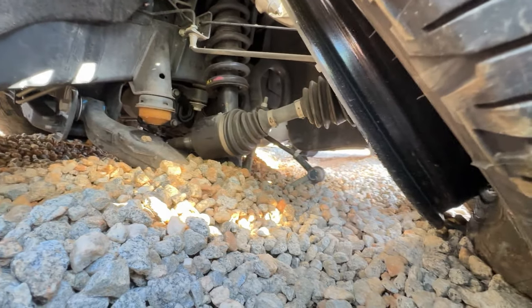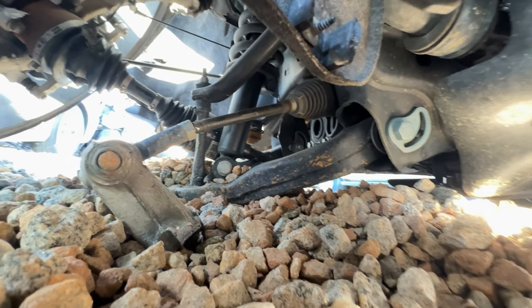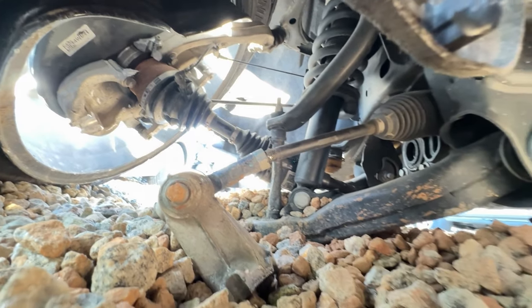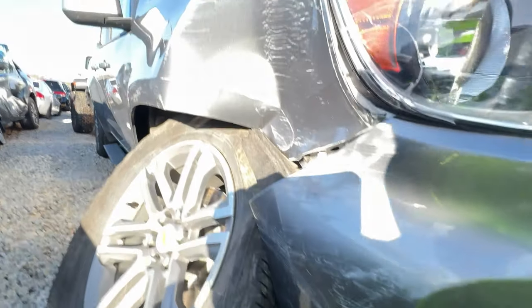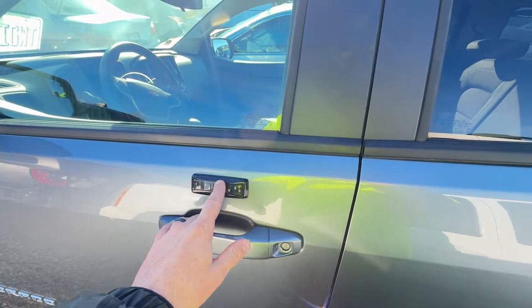This side looks nice, not bad at all. Let's see if we can look on the other side — that looks pretty good from here. Our spindle broke off, our rim is busted for sure, but not bad. Quick knee assembly, a couple parts, back on the road in no time. Pretty cool little keypad too, I think that's aftermarket — never really seen that in a Colorado before.